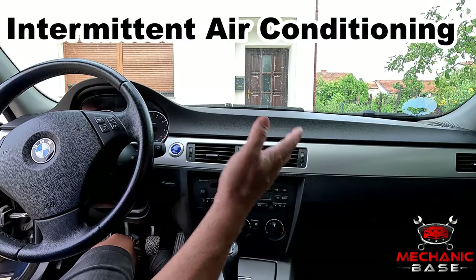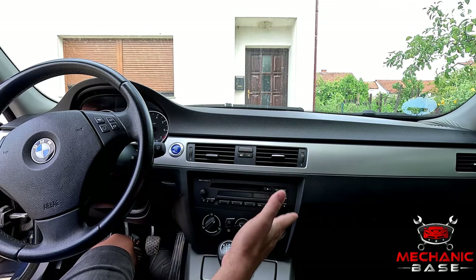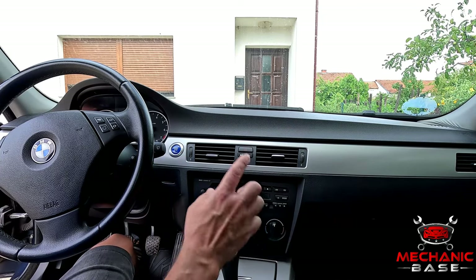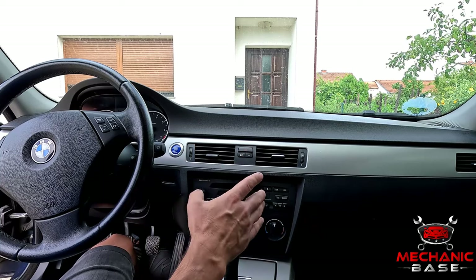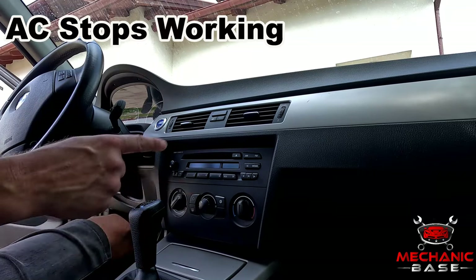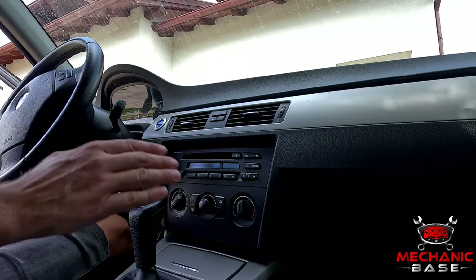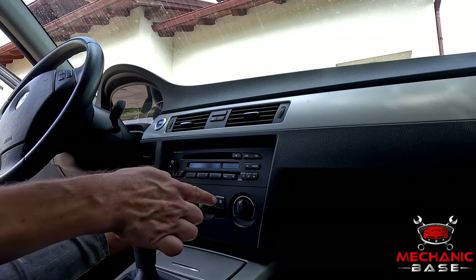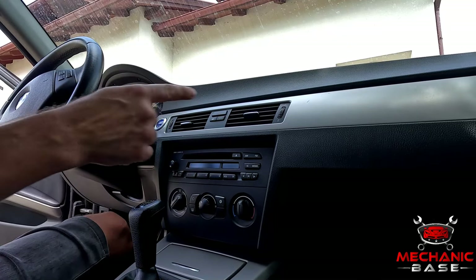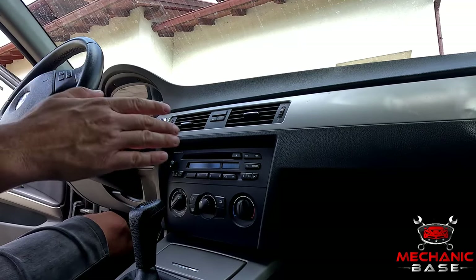One of the things you're likely to experience if the AC pressure switch is bad is intermittent air conditioning — the aircon may seem to shut down on its own although you haven't turned it off. Another possibility is that it might only work occasionally, leaving you hot most of the time. Furthermore, a defective AC pressure switch may prevent the aircon from kicking in whatsoever — you turn it on and only warm air comes through the vents. However, a refrigerant leak or a defective AC compressor can also cause the aircon to completely stop working.